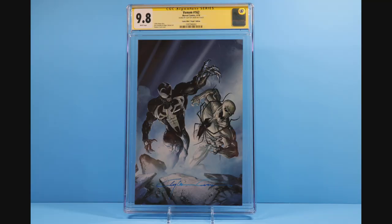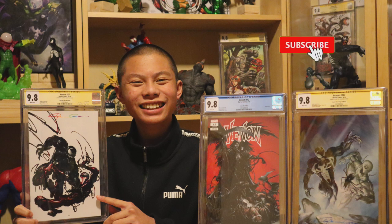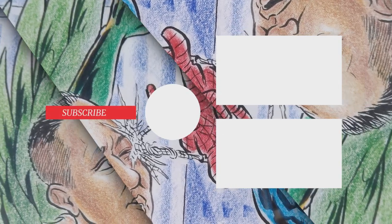Super happy to be adding these three books to the collection. Man, what a Clayton Crane book haul. Time to add a bigger section and a display just for his work. Please hit the like button if you enjoyed this video. Consider subscribing if you're interested in this type of content. Thanks for watching and until next time, take care and stay safe. Bye.